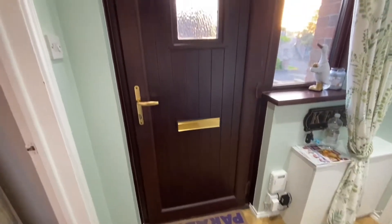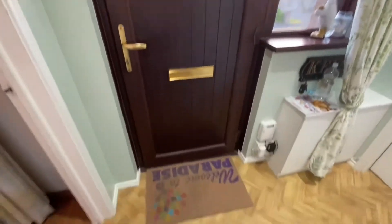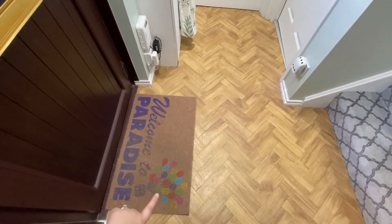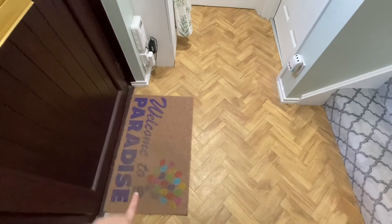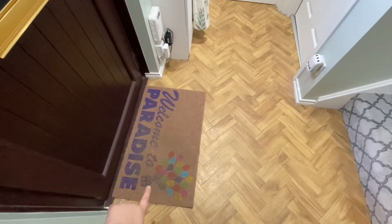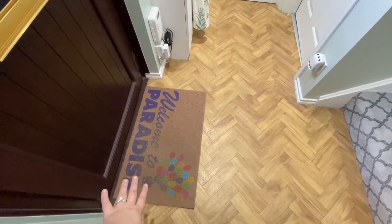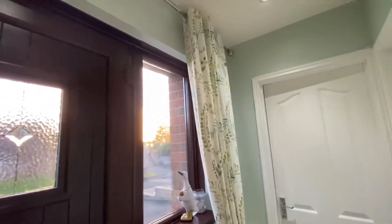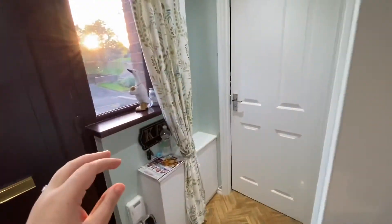Okay, like last time, this is our front door. This doormat is a Disney doormat — it's from Up, it says 'Welcome to Paradise.' As you can see it's starting to fade, which I'm really sad about. I changed the curtains to these little leafy green curtains from Dunelm.